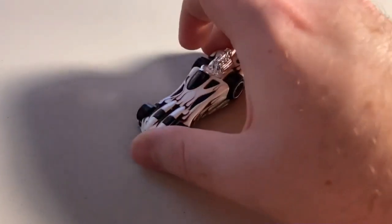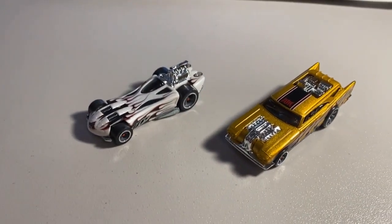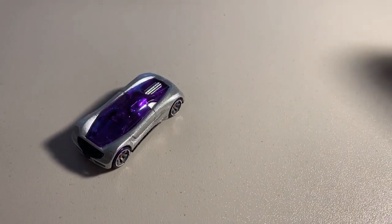Next up we sold two more loose mint cards — a CM5 Power Bomb and a CM6 Jackhammer. Great looking group there. Total on this order was $25 even to another return buyer. Thanks for that purchase.